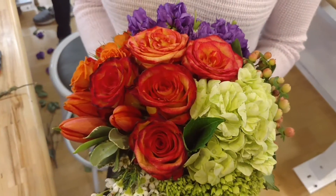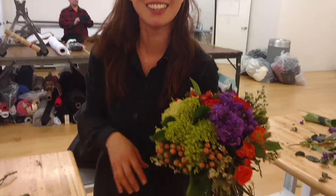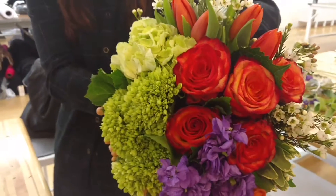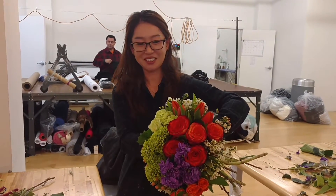Hold that still. That is so pretty. Turn it to the camera — let's see this one over here. Where are you from? I'm from Arcadia, California. Tilt your bouquet into the camera. That one photographs the best of all of them. Wow. How long did that take you to make? Less than 10 minutes, I think.